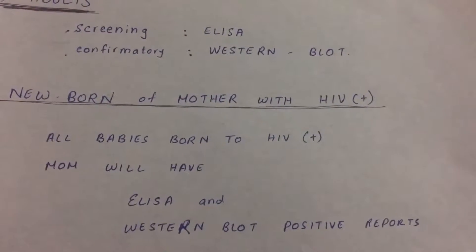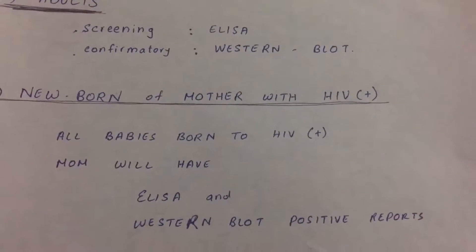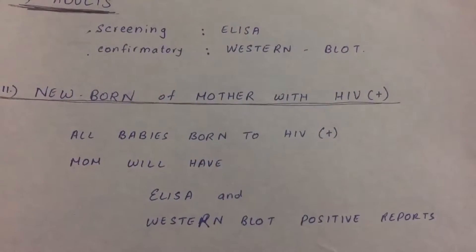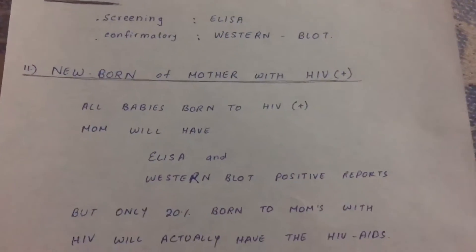So what do you do with a baby? As doctors, we can't rely on the false positive reports of ELISA and Western blot. So for babies, we test with PCR.